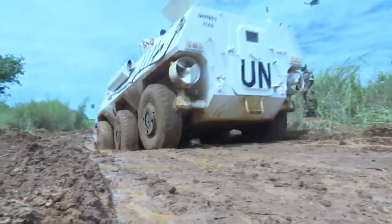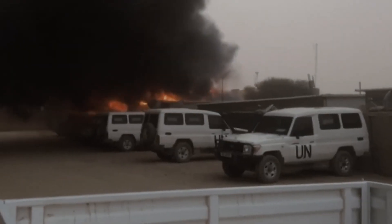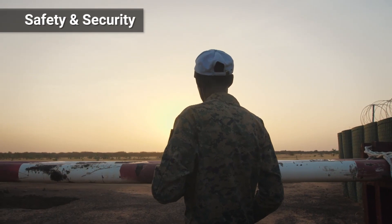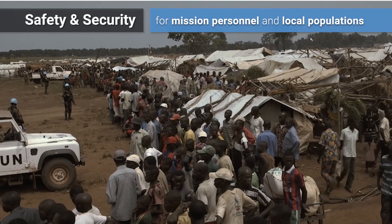UN missions are often deployed in harsh environments and exposed to serious risks which can jeopardize lives and threaten the stability of a region. Maximizing the safety and security of mission personnel as well as local populations is one of the UN's top priorities and main challenges.